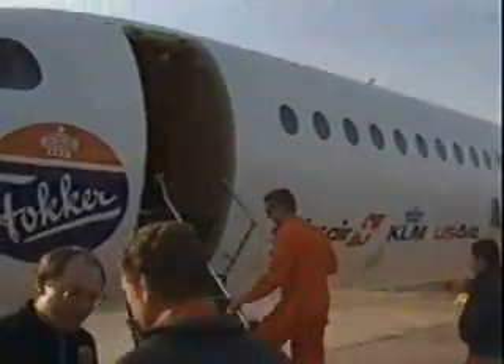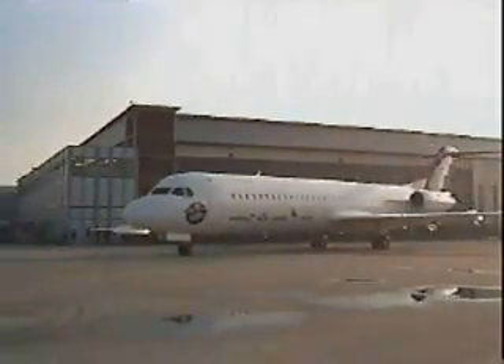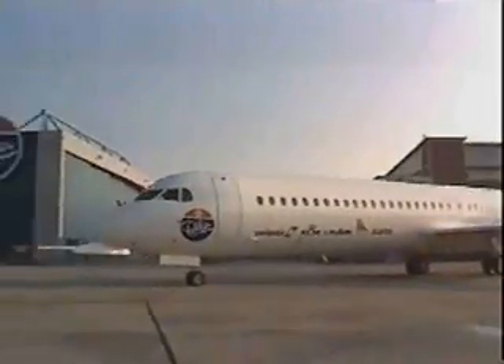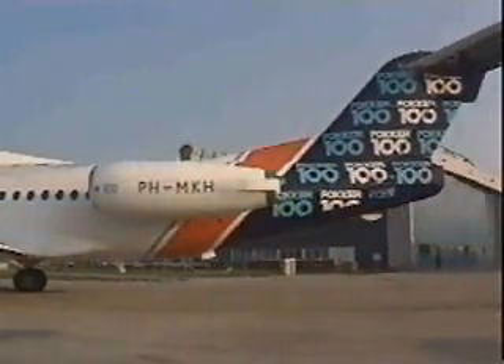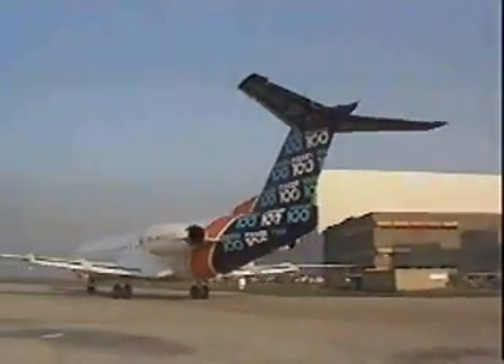Amsterdam, November 30, 1986. The Fokker 100 fan jet airliner prototype made a successful first flight here today. The Fokker 100 carries some 100 passengers and is designed to meet the market demand for a new low-cost short-haul airliner, highly economic in operation at a high frequency over low-density direct routes.